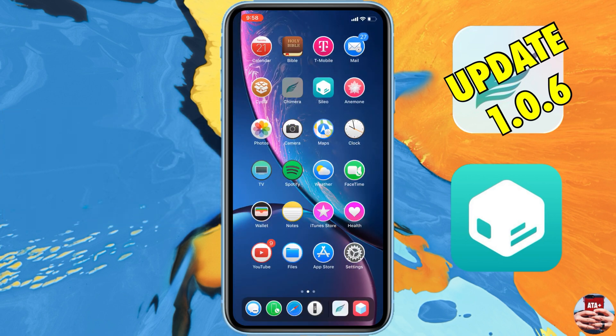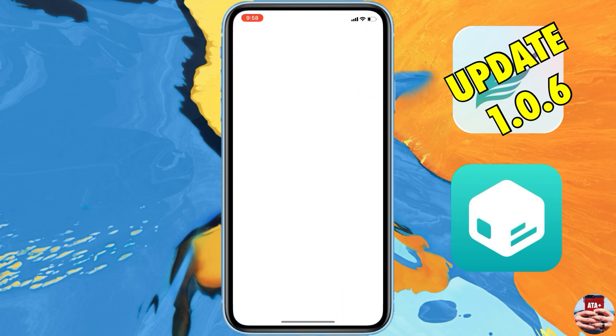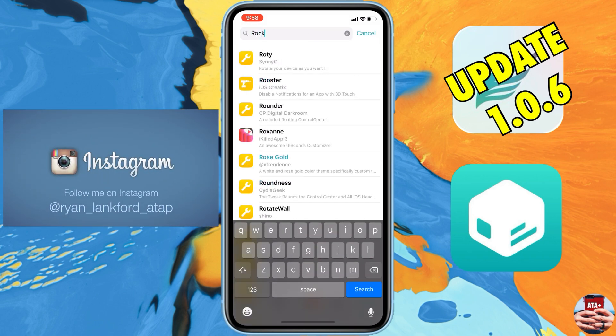It's not a big file — about 20 megabytes, so it's a pretty quick download. If you've had the Chimera jailbreak before, you already know to open up the application, hit the jailbreak button, and go ahead and jailbreak.